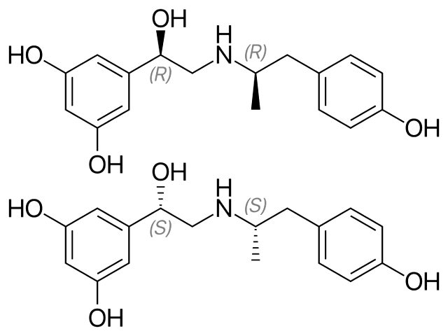Stereoisomers. The molecule 5-(1-hydroxy-2-((4-hydroxyphenyl)-1-methylethyl)amino-ethyl)-benzene-1,3-diol has two different stereogenic centers. Thus, four stereoisomers may exist: the R,R-, S,R-, R,S-, and S,S-stereoisomers — see the figure below. Fenoterol is a racemate of the R,R- and S,S-enantiomers. This racemate is 9 to 20 times more effective as compared to the racemate of the R,S- and S,R-enantiomers.